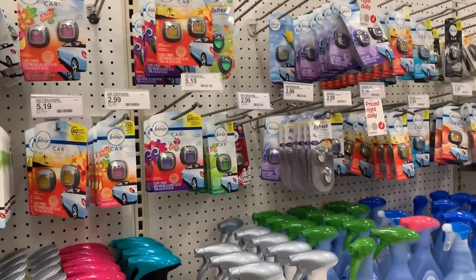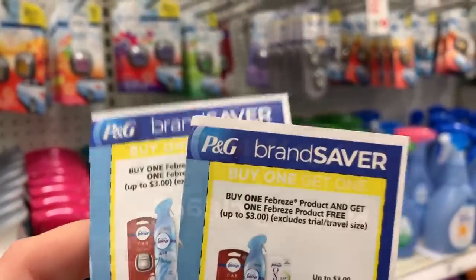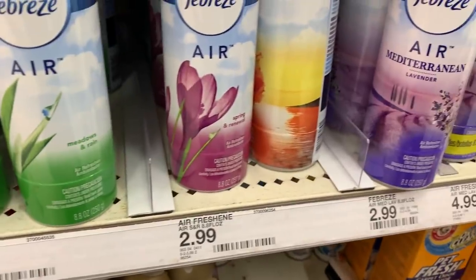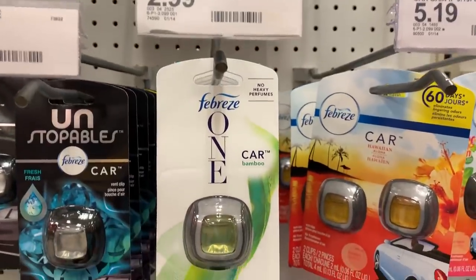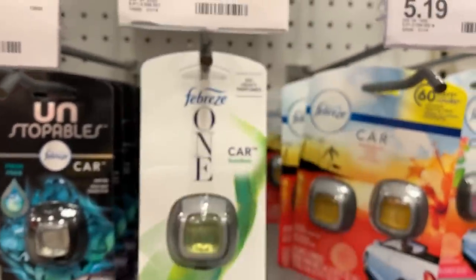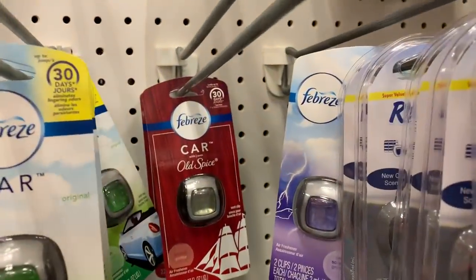We're in the air freshener aisle. We have some great Febreze coupons — buy one Febreze product, get one free. I'm going to use two coupons, so I need to get four products total. A great option are these $2.99 air fresheners with a lot of different scents. The car air fresheners are great too. They also have Febreze ONE products — the coupon just says 'a Febreze product,' so those qualify. These are also $2.99. They even have Old Spice, but that one is $3.99.